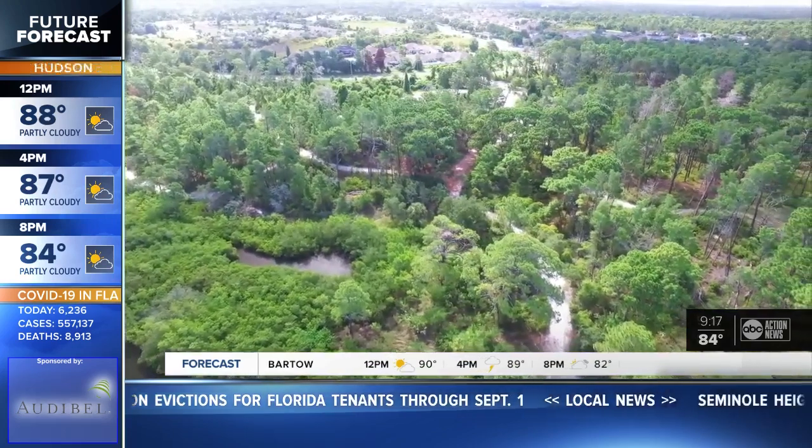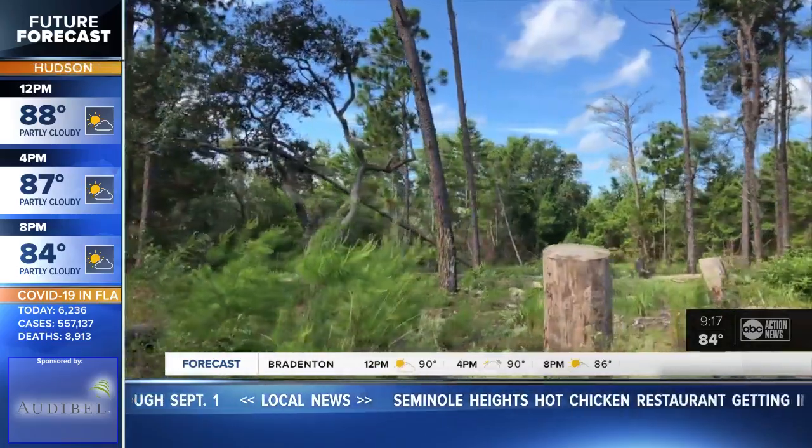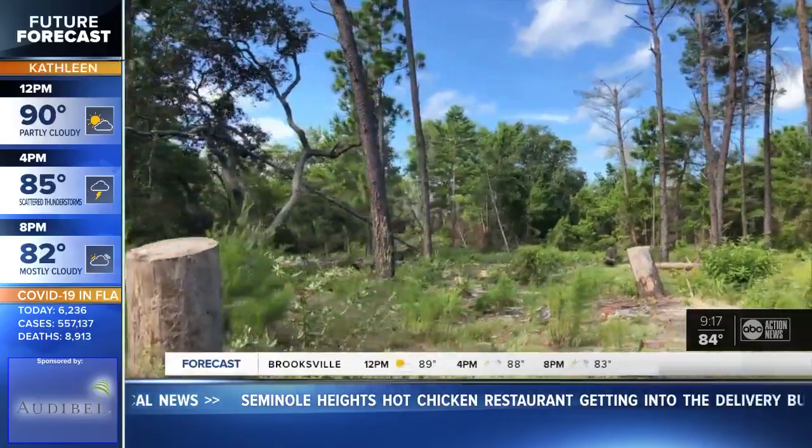Christina Cardone says Pasco County is working to restore the reptiles' habitat. That's why visitors will notice some more open areas along the trail. Unfortunately, we didn't see any gopher tortoises today, but if you are lucky enough to see one and it's crossing the trail in front of you, just kind of let it go, let it do its thing.